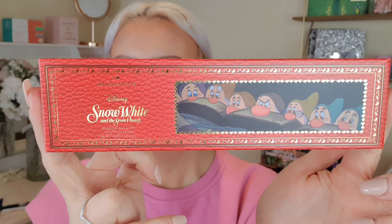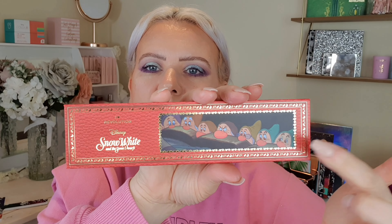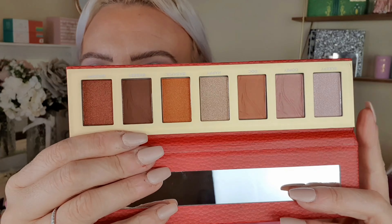Then I grabbed the Snow White palette — it's a small one, not the fairy tale book. The colours are really nice and I've heard good things about it. It has slim packaging with cute little dwarfs on it — only £4 in the sale! The colours are really gorgeous warm tones: three decent matte shades and four shimmers, so a lovely ratio. I'll do a testing or first impressions video on this.